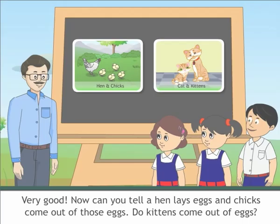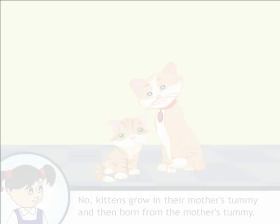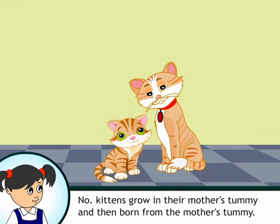Now, can you tell — a hen lays eggs and chicks come out of those eggs. Do kittens come out of eggs? No. Kittens grow in their mother's tummy and are born from the mother's tummy. That's right, very good.